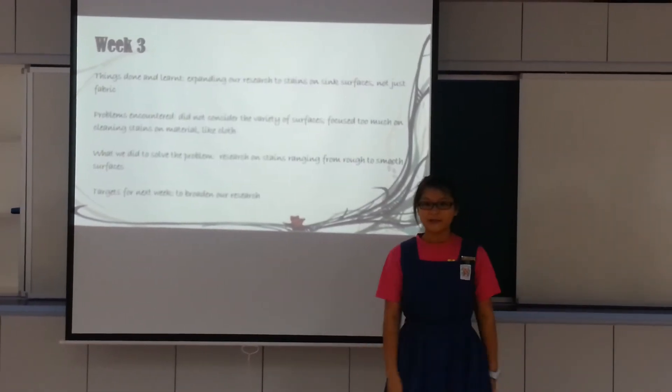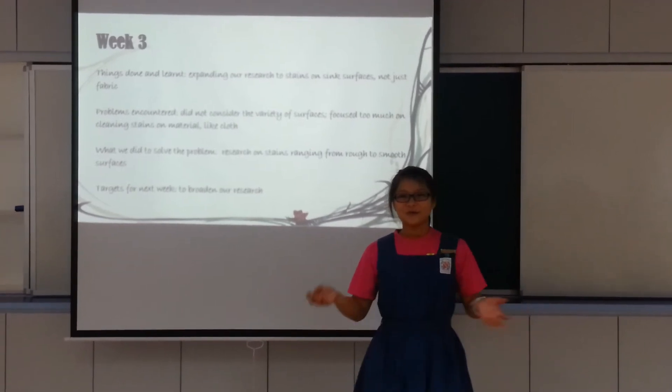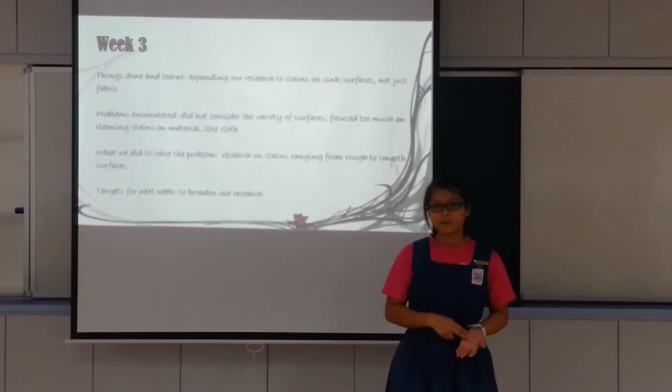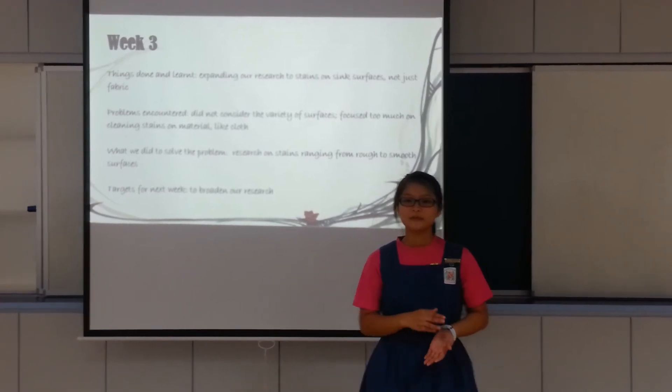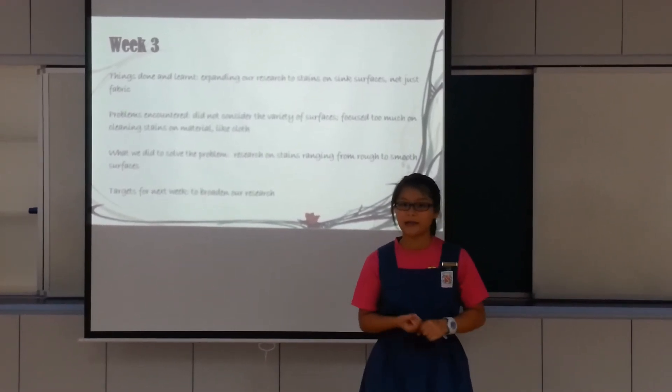On week 3, we expanded our research to not only cleaning stains from fabric, but also cleaning stains on sink surfaces. We encountered problems because we had focused too much on cleaning stains on materials like cloth.